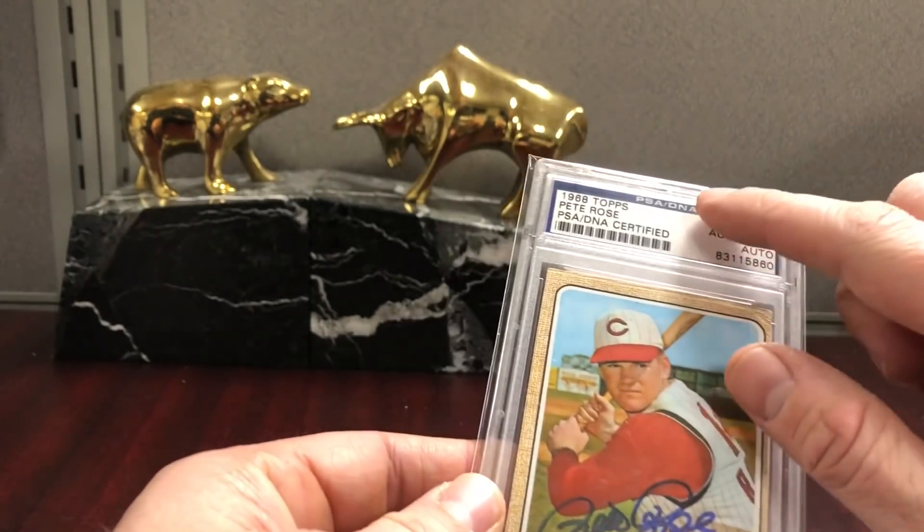We got a Royals card — this is our first base prospect, Nick Prado. I think he's going to start in High A, but this would be a second year card — he's in '17 Bowman Chrome Draft.